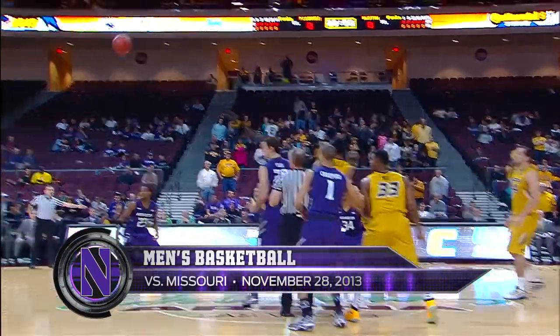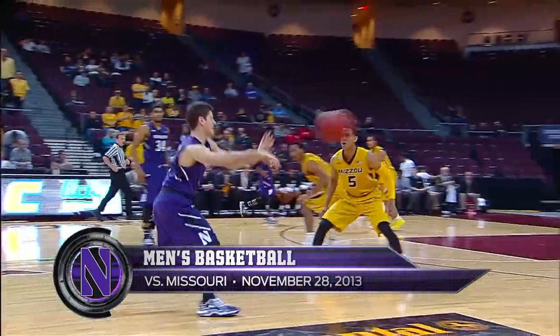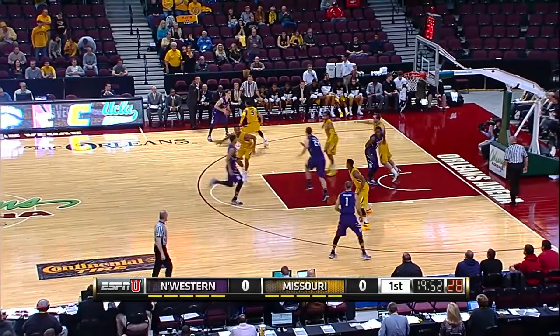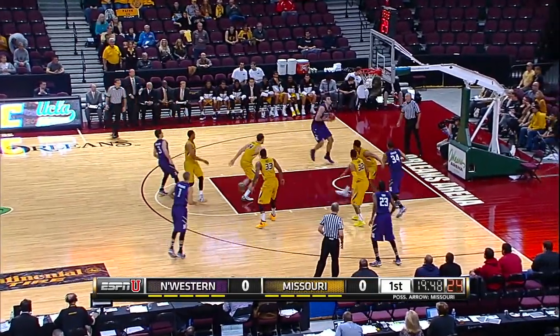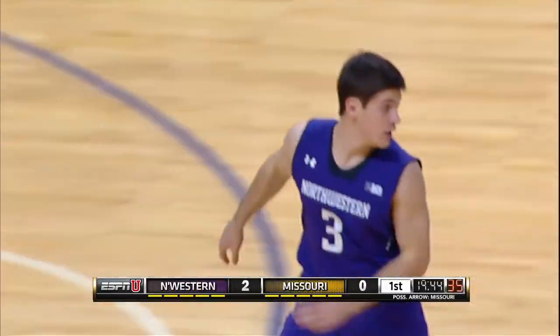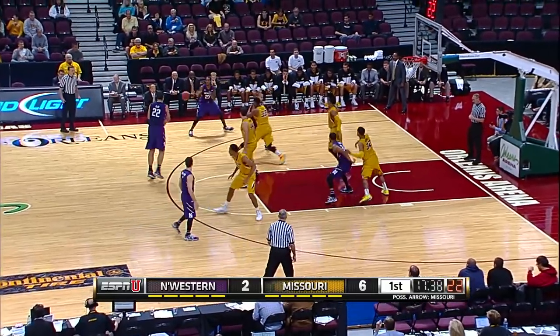Northwestern wearing the road purples and Missouri in the yellow jerseys. Northwestern controls off the tip. This is Dave Sovoluski, one of the team captains. A nice pick and roll and delivery to Alex Ola, a 7-footer, 265-pound sophomore from Romania.